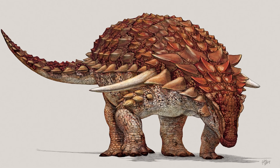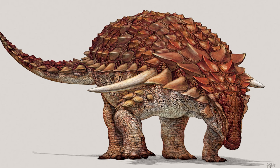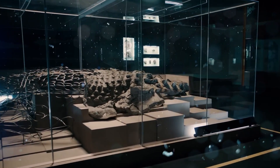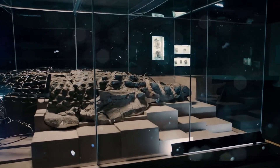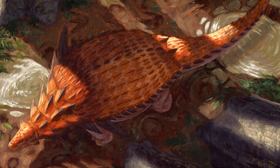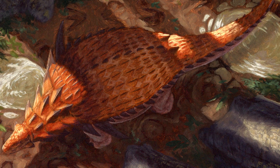Scientists think it could have been swept away by a flash flood, eventually sinking to the bottom of the sea. The body would have flipped over and sank with its thick back and bloated belly, causing it to be preserved in sediment, creating a natural time capsule that kept it safe for 110 million years.